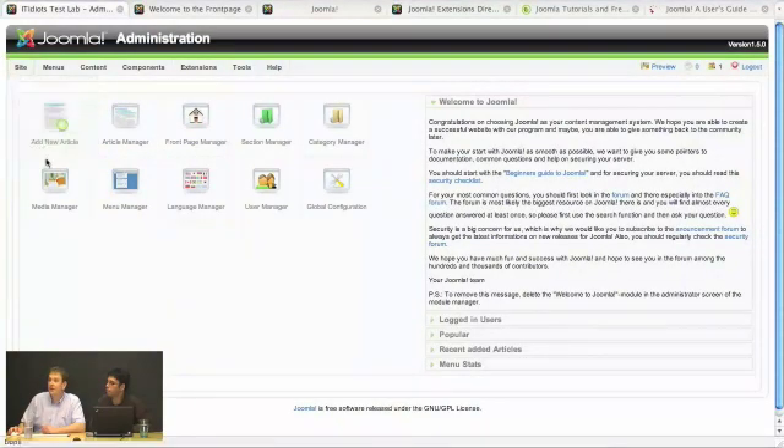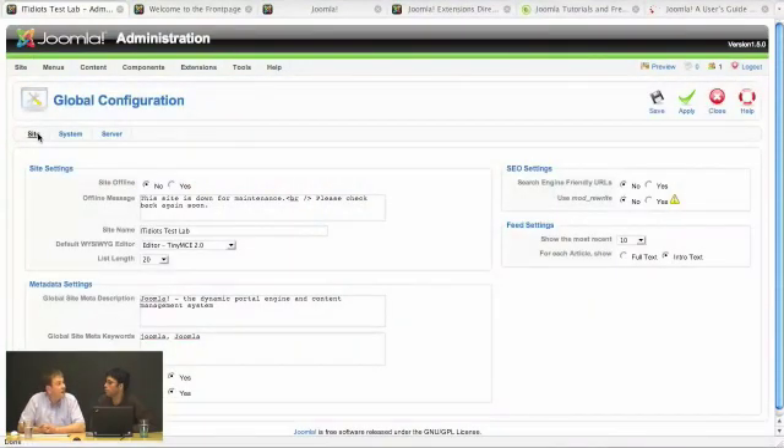Let's go take a look at some of the settings. In our global configuration, this was previously a file-based configuration, so you had to be very careful with locking these files down, protecting them, and making sure they had certain read-write accesses. The whole idea of this new version of Joomla is a complete rewrite with security as the number one forethought. Things on the old versions required certain settings in PHP — like global variables — that really these days are just a no-no. So it's protecting you from things like SQL injection and essentially anyone trying to hack your site.